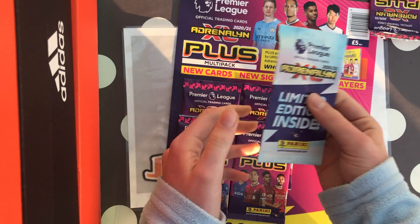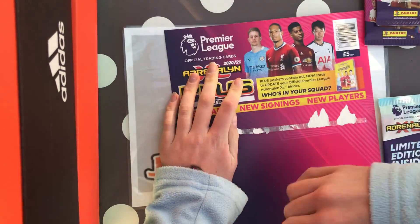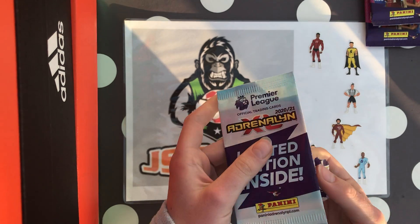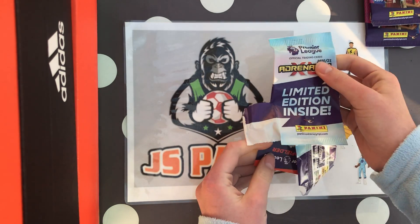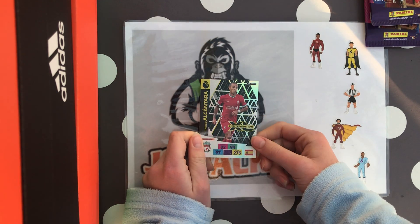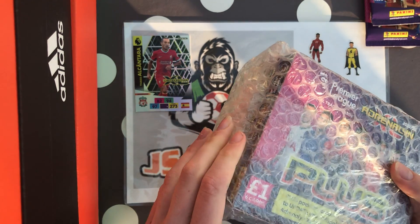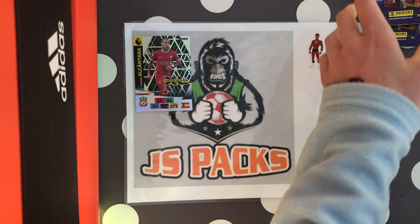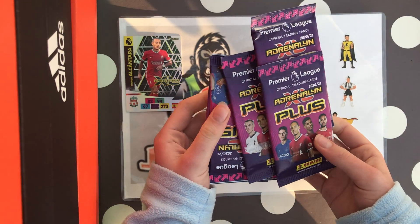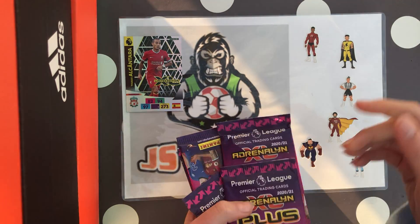We've ripped the limited edition pocket open, so we'll open the limited card first for a change. Comment down below who you think it will be. It's a Liverpool midfielder — Thiago Alcantara — another limited edition! The only one we still need is Kevin De Bruyne, so hopefully we can get him in this box. We'll probably get one limited edition and one golden baller in this box too.